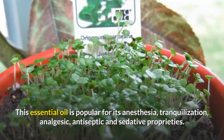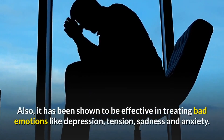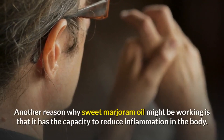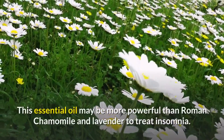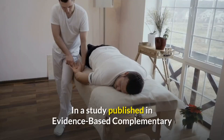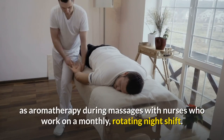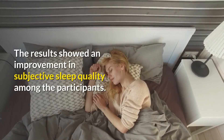Sweet Marjoram has been shown to be effective in treating bad emotions like depression, tension, sadness, and anxiety. Another reason it may be effective is its capacity to reduce inflammation in the body. This oil may be more powerful than Roman Chamomile and Lavender for treating insomnia. A study published in Evidence-Based Complementary and Alternative Medicine used sweet marjoram as aromatherapy during massages with nurses on a monthly rotating night shift, and results showed an improvement in subjective sleep quality.